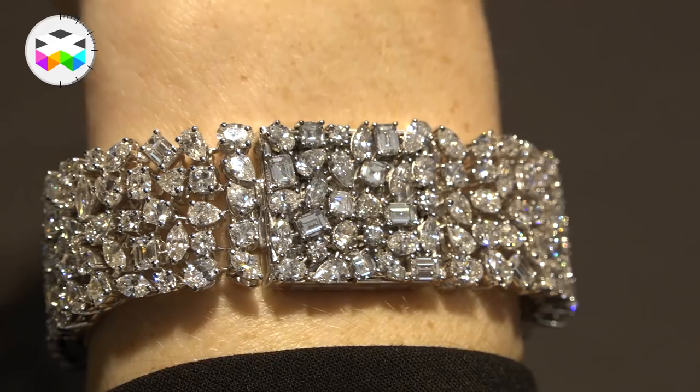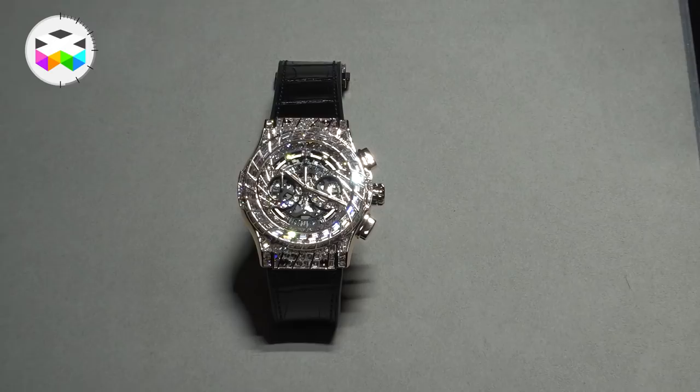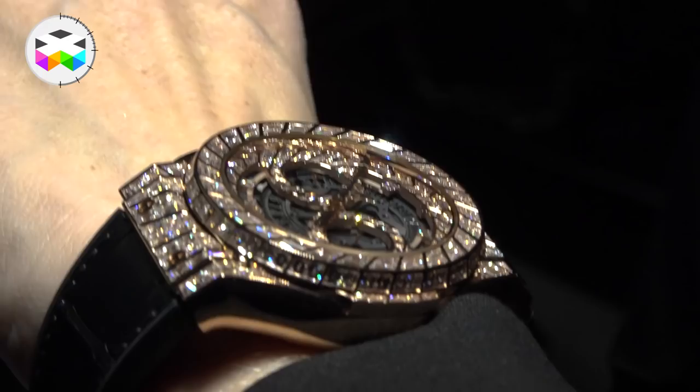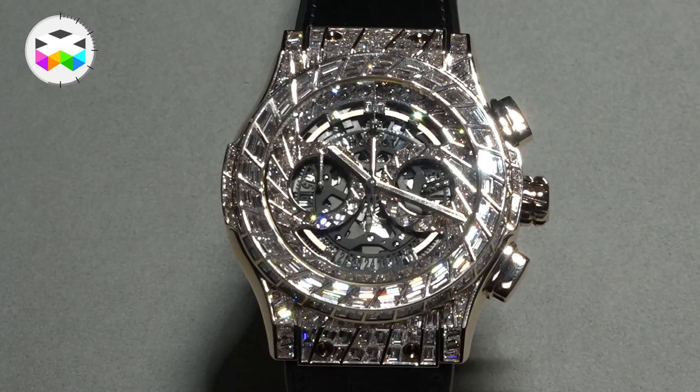Number three: the Aerofusion Chronograph from Hublot is amazing — not because of its case, but because of the gem-setting done on the dial, the bezel, and the entire case. You can find over 308 diamonds that have been hand-cut one by one, for a total weight of about 16.20 carats. It creates the effect as if you could see a rolling wheel moving on your dial right on your actual wrist.